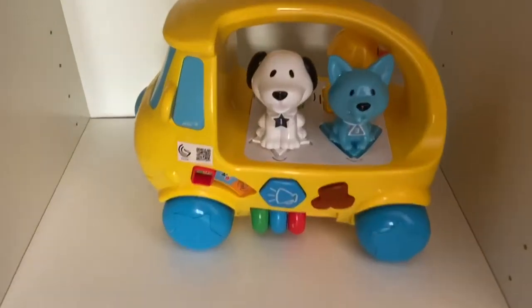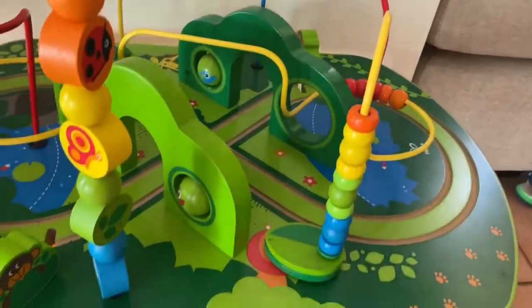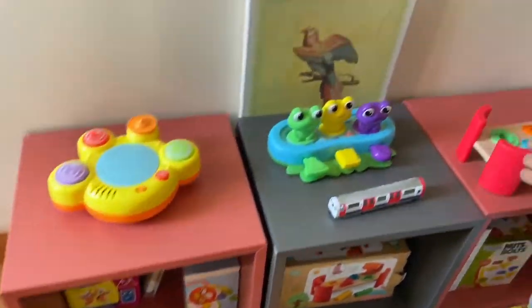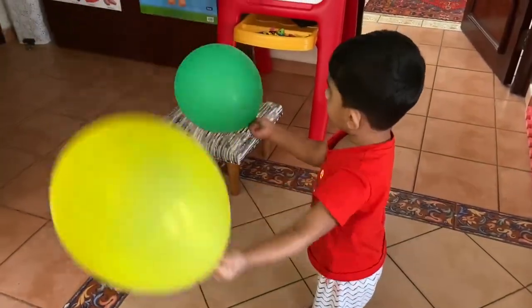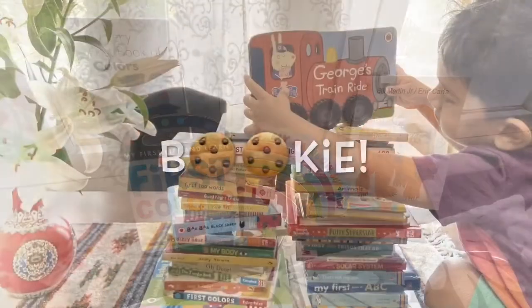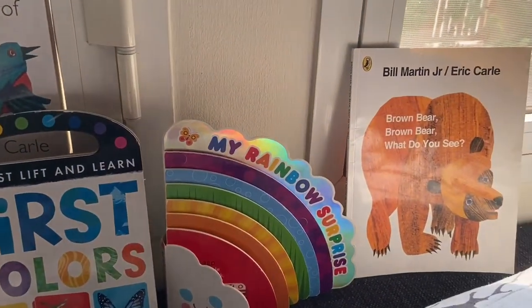First-time parents would have noticed the assault of primary colors in everything baby-related. And while they can be overwhelming, these things become the very tools to help them learn. Books too make excellent aids. We have lots of books on colors, but today we'll review Luki's favorites.